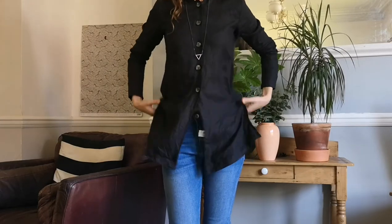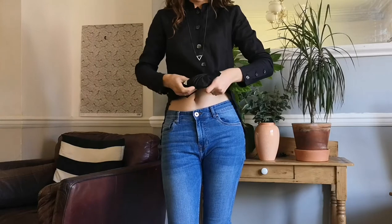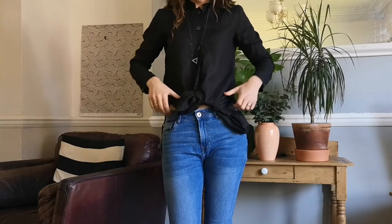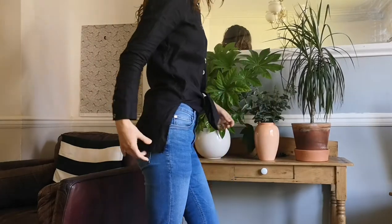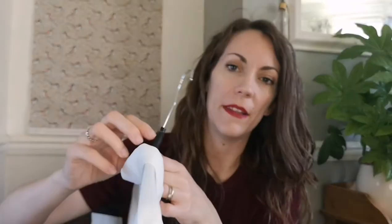When I tried this on, I realised there was something I could do that was a little bit different — I could actually tie the front. So it obviously becomes a little bit cropped, but I can pull it down slightly. The only problem is the back — I need to tuck it in. Next — this is a Marks and Spencer's piece.